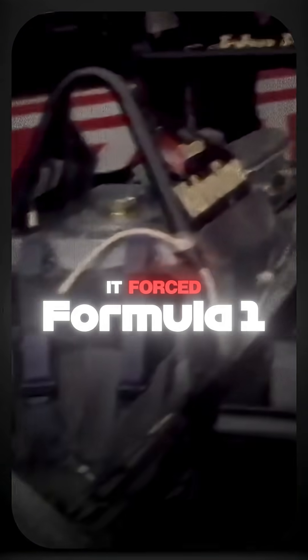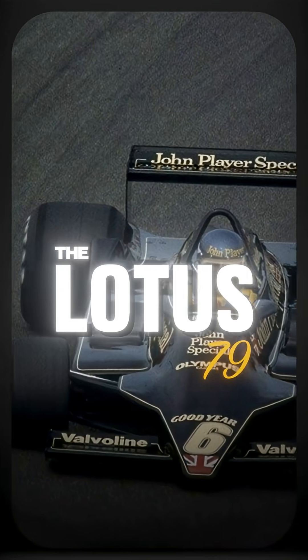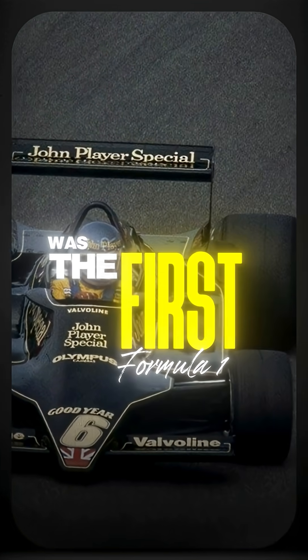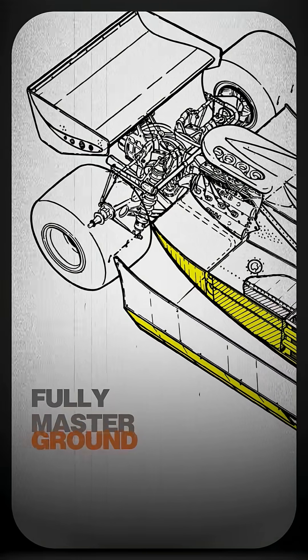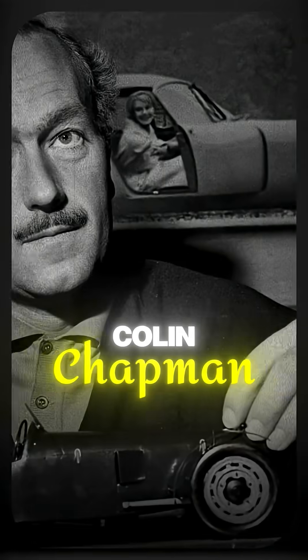This car was so fast, it forced Formula 1 to change the rulebook. The Lotus 79 was the first Formula 1 car to fully master ground effect aerodynamics, designed by Colin Chapman, Peter Wright, and Martin Ogilvie.